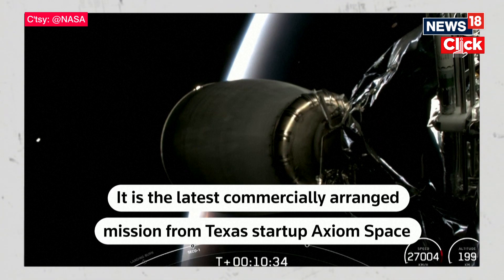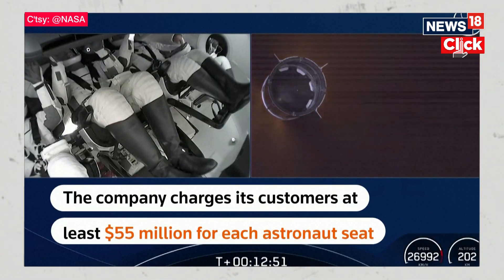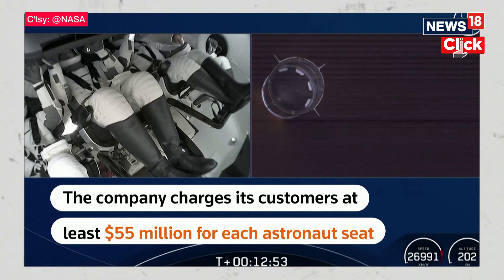Absolutely incredible images that we are getting back up in space as we await Dragon separation. Congratulations on a great ride. Thank you for demonstrating the ultimate reuse.